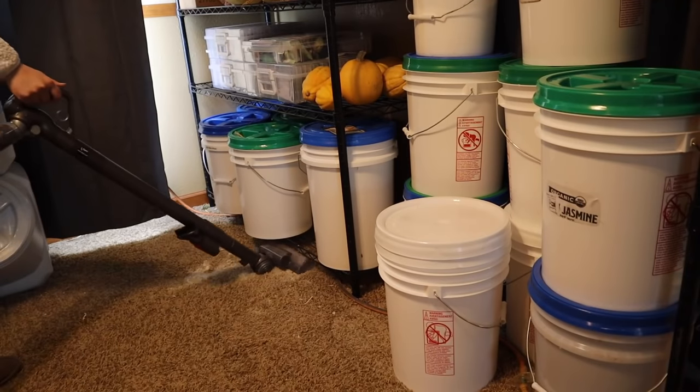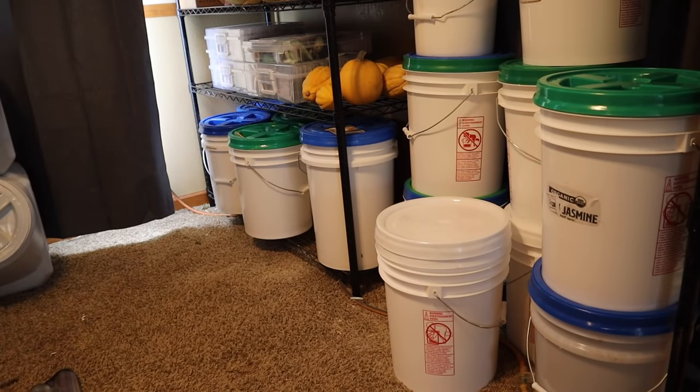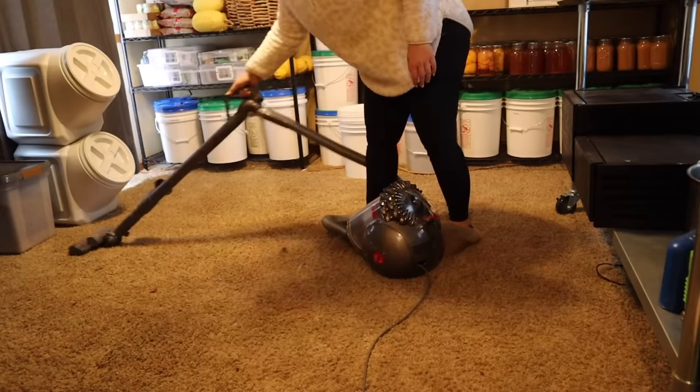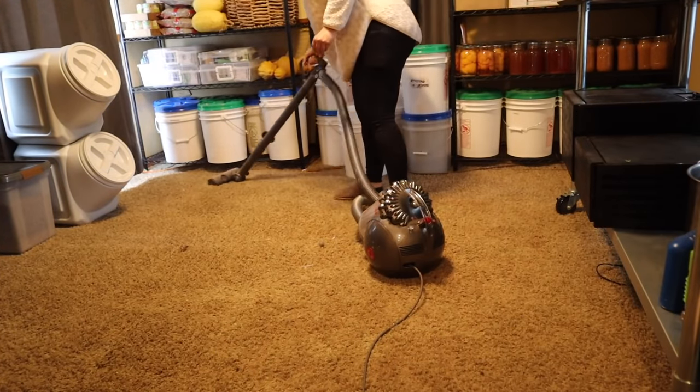I had a bunch of garbage I was just throwing in this corner, so I took some time to pick that up. I then got everything picked up off the floor and went ahead and vacuumed. I got a bunch of flour spilled on the floor from transferring some flour into those big containers on the left-hand side. Those are my new big containers I was talking about in a previous video and I think I am in love with them.